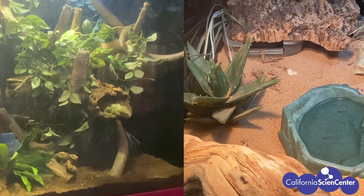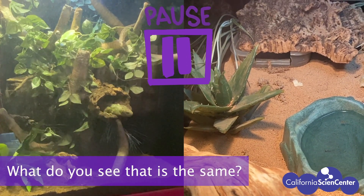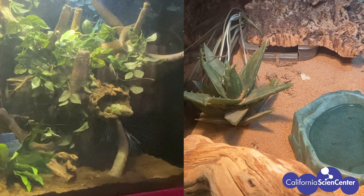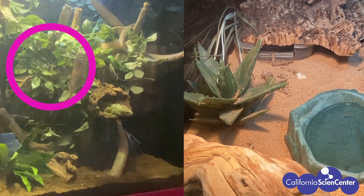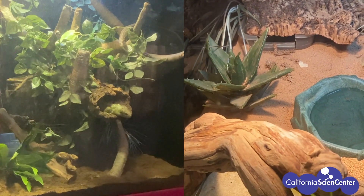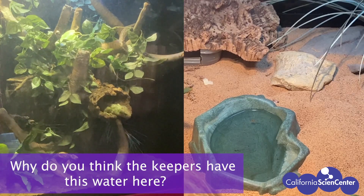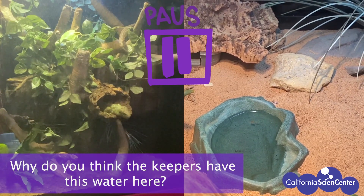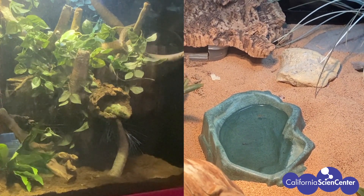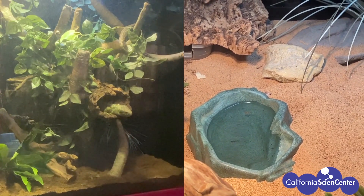Let's take a look at these two environments side by side and see if we can find things that are the same. The skink has lots of tall green plants while the sand boa has only a few plants and a lot of sand. But look — both enclosures have bowls with water in them! This must mean that animals need some kind of water source. Water is very important in an environment for animals to drink in order to stay alive.